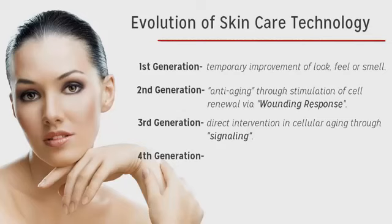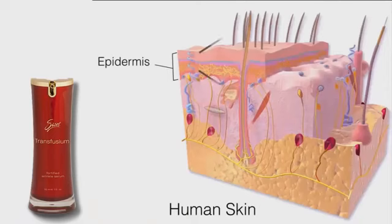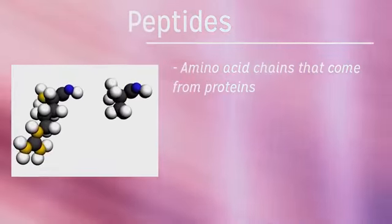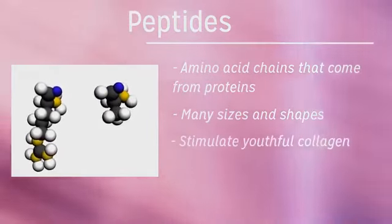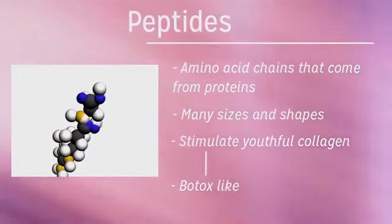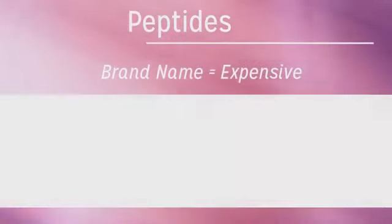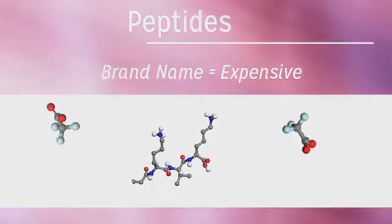That brings us to the fourth generation of skin care technology, which is where we are now — with the discovery that peptide chains and other biological and botanical ingredients could easily be absorbed into the skin and supply a variety of anti-aging signals to the working cells. Peptides are small amino acid chains derived from proteins. They come in many shapes and sizes and can do everything from stimulating the creation of young collagen to acting like Botox by slowing down muscle contraction and allowing facial wrinkles to fill back in. Most brand-name and expensive skin care products on the market today contain at least one peptide, some have two, and a few even have three.